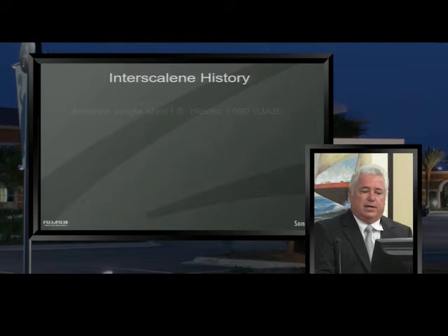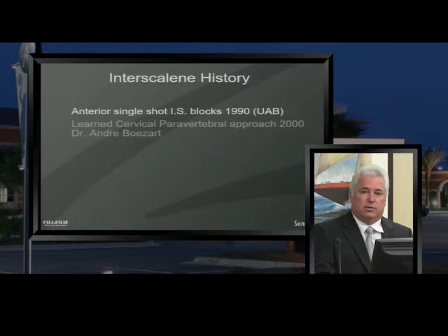I started doing a classic anterior interscalene block with nerve stimulation back in 1990 after finishing my residency at UAB, where I helped start the acute pain service. Then around 2000, I learned a posterior approach from Dr. Andre Bozart called the cervical paravertebral approach, coming in posteriorly, hitting the transverse process as a guide, then walking laterally to get into the posterior aspect of the brachial plexus at the interscalene level. I started doing that because I really wanted to do continuous catheters, especially for total shoulder patients.